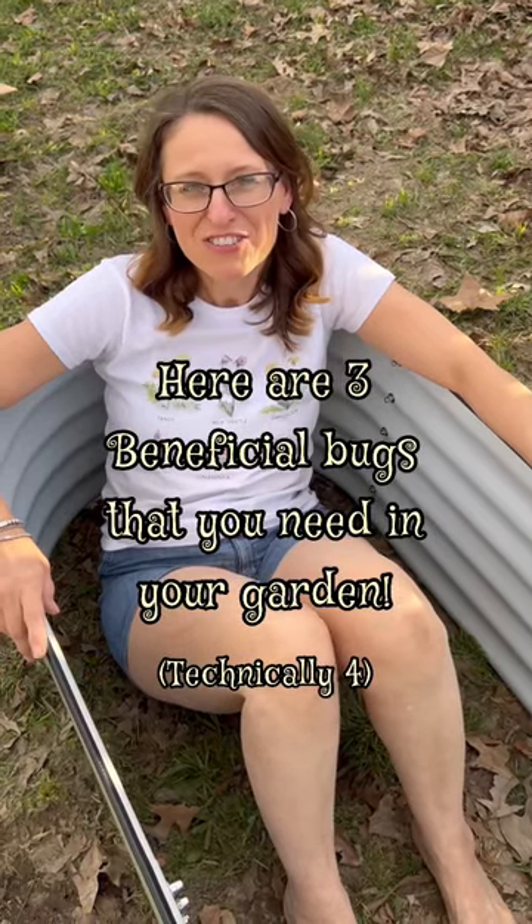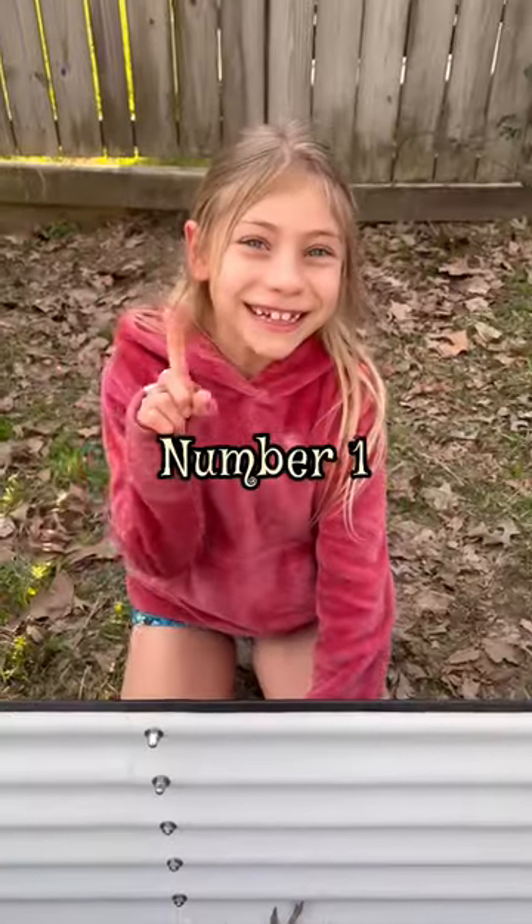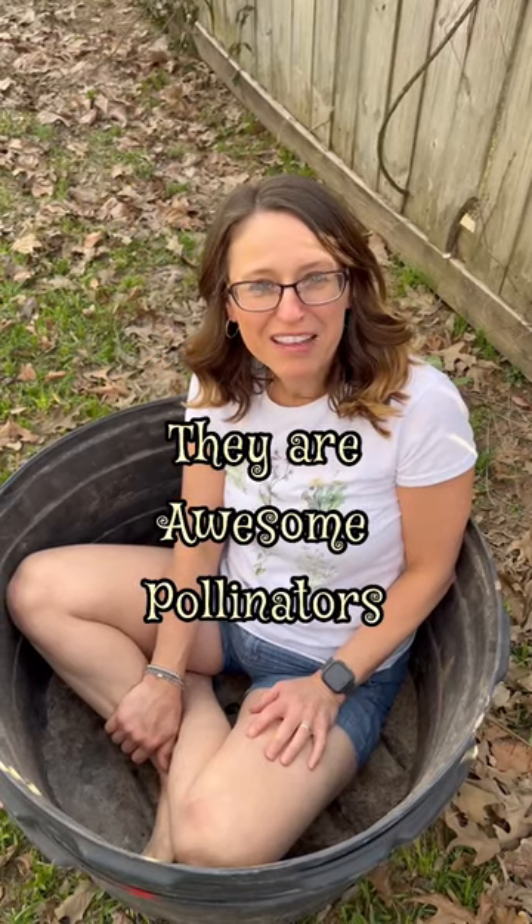Here are three beneficial bugs that you need in your garden. Number one: bees and butterflies. They're awesome pollinators.